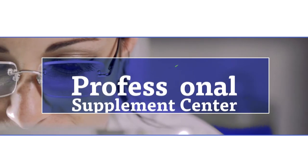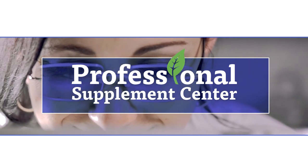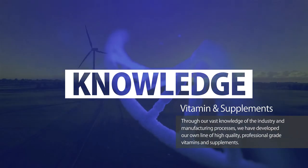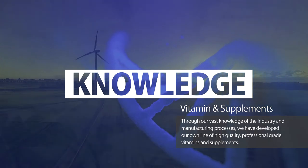For more than a decade, the Professional Supplement Center has been providing pharmaceutical-grade vitamins and supplements to the public. Through our vast knowledge of the industry and manufacturing processes, we've developed our own line of high-quality, professional-grade vitamins and supplements.